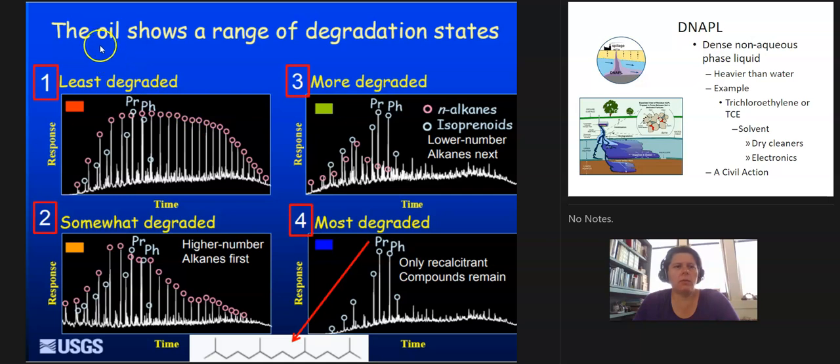Oil shows a range of biodegradation states. One of the things that happens with oil as it biodegrades is that the fingerprint I talked about will show up, because the easily biodegraded compounds will go away, and the more recalcitrant compounds will stick around. This was a neat study from the USGS where they showed the least to more degraded to the most degraded. You can see how this is the chromatographic fingerprint of the compound.